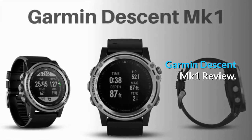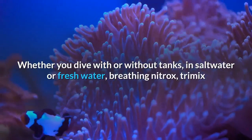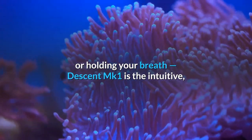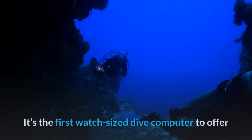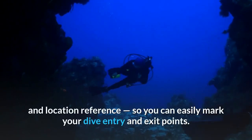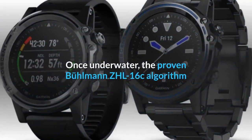Garmin Descent MK1 review: a versatile GPS dive computer for your diving adventures. Whether you dive with or without tanks, in saltwater or freshwater, breathing nitrox, trimix, or holding your breath, the Descent MK1 is the intuitive do-it-all dive computer you've been waiting for. It's the first watch-sized dive computer to offer surface GPS navigation with full color on-screen mapping and location reference, so you can easily mark your dive entry and exit points.